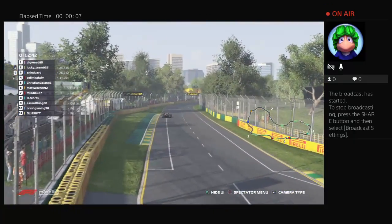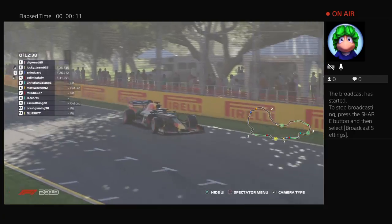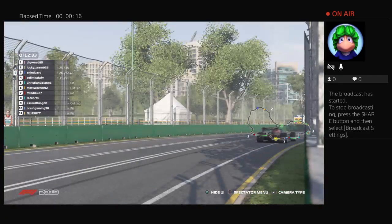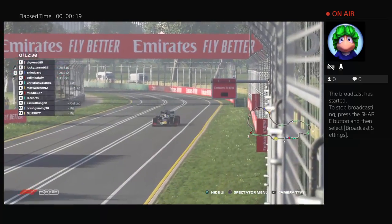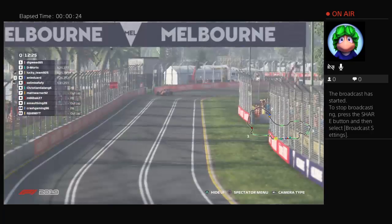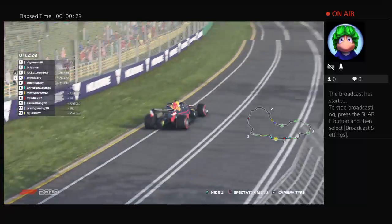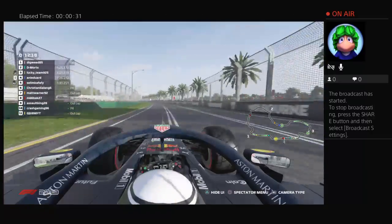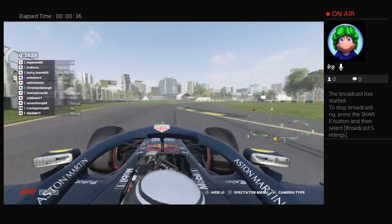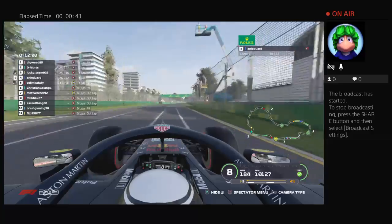Here we are back in our qualifying session. We can see four of the 11 drivers setting times. There was a slight mix-up there, as Digweed goes fastest with a 1:25.1. We're riding on board with Annie as we come around this lovely circuit around the Melbourne Promontory of Australia.